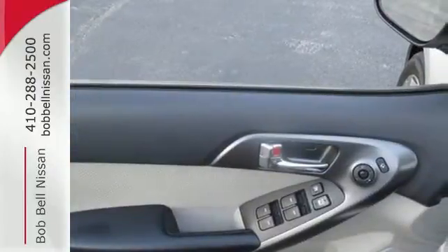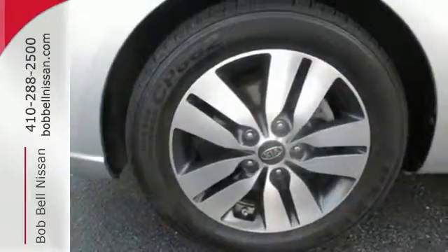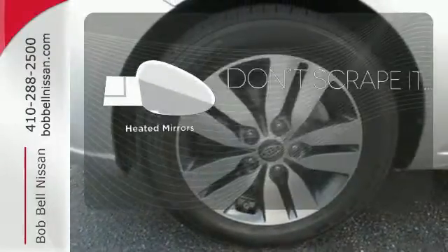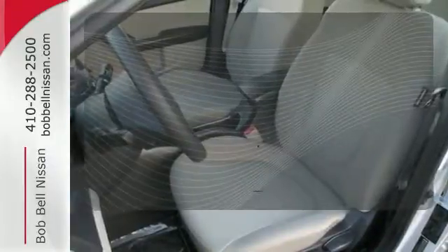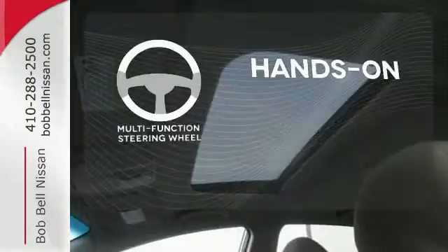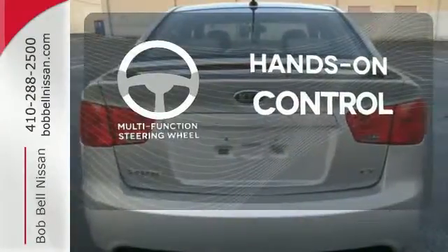It also includes multiple airbags, stability and traction control, and power mirrors. Leave the scraper in the car, thanks to the heated mirrors. Bluetooth wireless technology keeps you in command and in touch. The multifunction steering wheel helps keep your eyes on the road and your hands on the wheel.